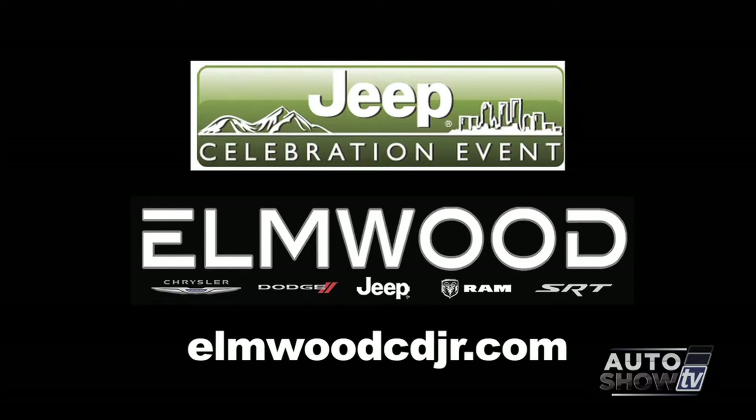Now is a great time during our Jeep celebration event. The 2014s are moving fast and the 2015s are arriving daily. So come on down to Elmwood Auto Group and get a great deal.